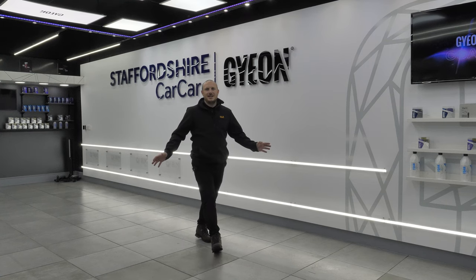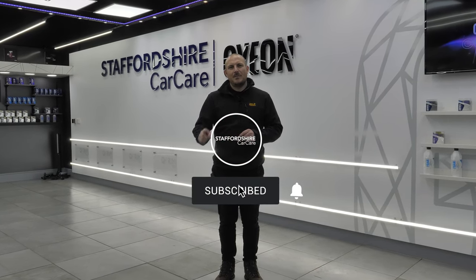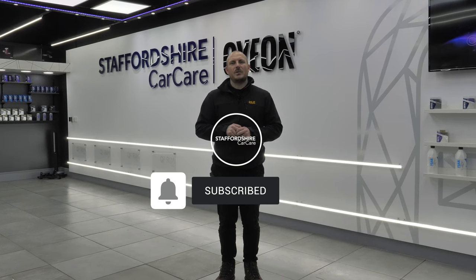Here we are again at the end of a busy week. As you can see the studio is now empty and all the cars have gone. Thank you very much for watching — don't forget to subscribe and tap on the bell icon to be notified when our next video is uploaded. Thank you for watching and we'll see you again soon, bye.